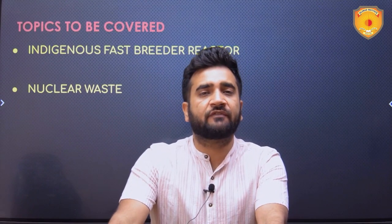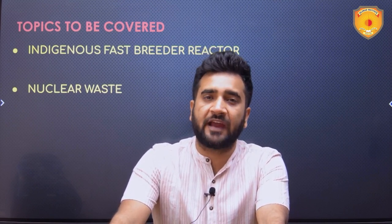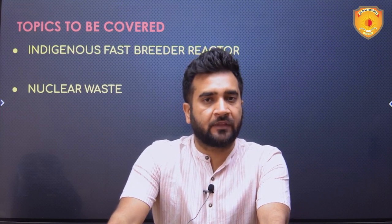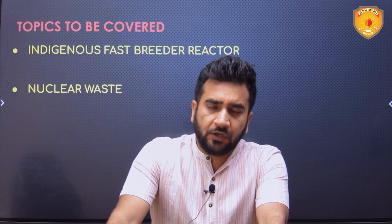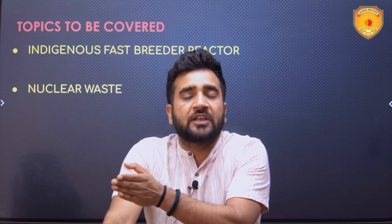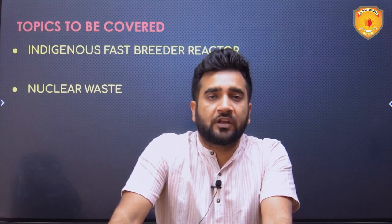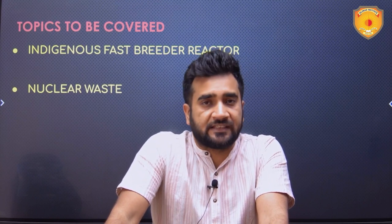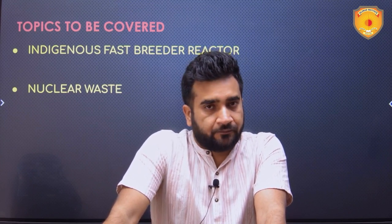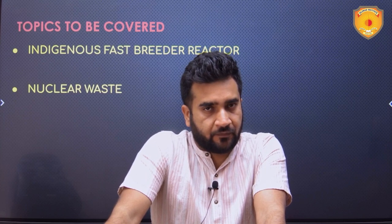The first is the indigenous fast breeder reactor. The core loading of India's first indigenous fast breeder reactor has been done. The Prime Minister of India witnessed this landmark event. This is a landmark event because India is transforming from stage one of its nuclear power program to stage two. There are total three stages in the Indian nuclear power program, and this is the beginning of the second stage. This happened at the Kalpakkam nuclear power plant site in Tamil Nadu.